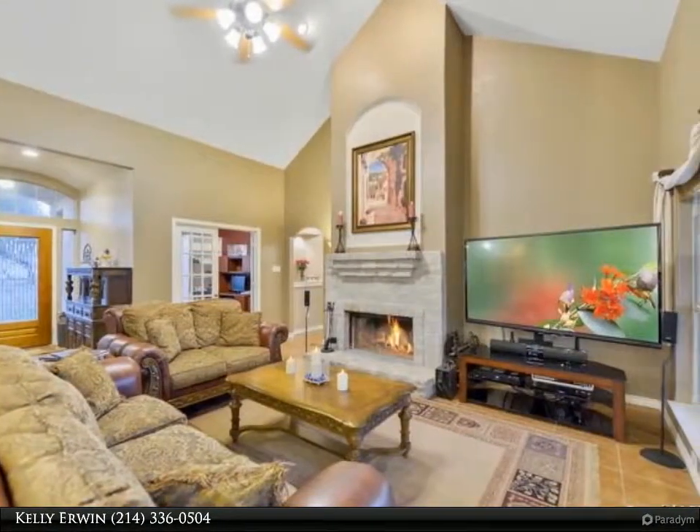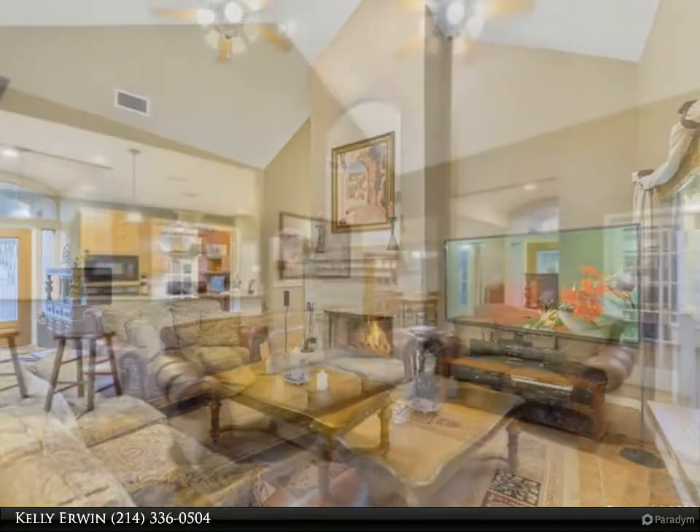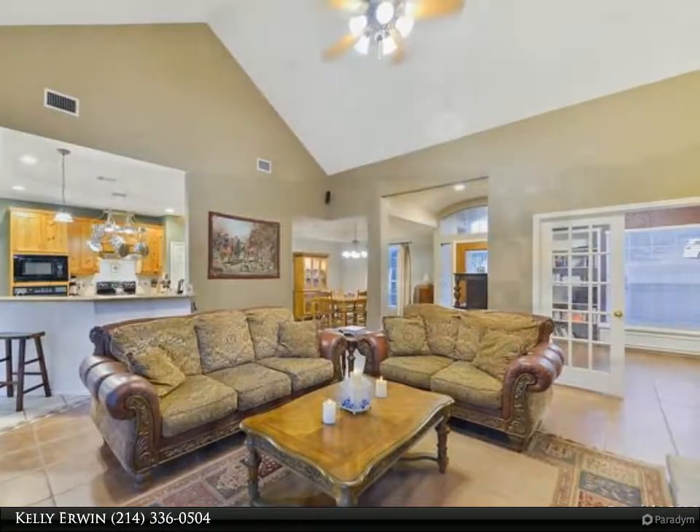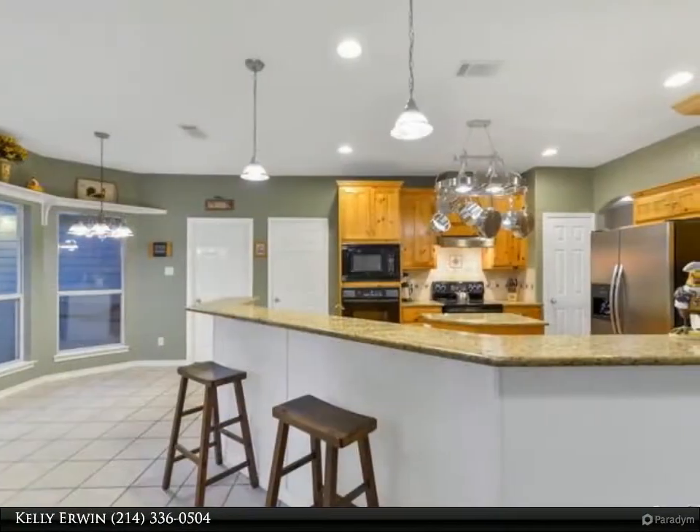Featuring a custom key source pool, sprinkler system, landscaping with LED lighting, a 15 by 20 shed, water softener, and a reverse osmosis water system.